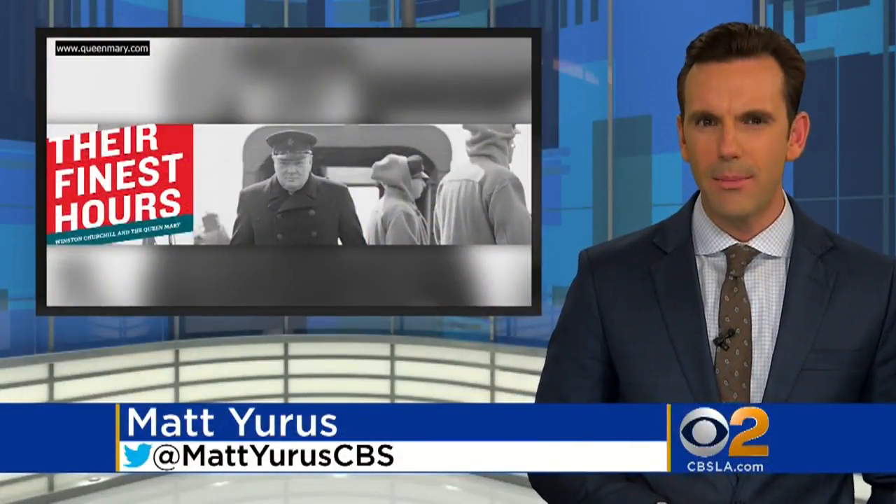Actor Gary Oldman, who's nominated for an Oscar for his performance of Churchill in the film, and Winston Churchill's son, Randolph, visited the exhibit, which is called Their Finest Hours, and you can too. For more info, check out QueenMary.com.